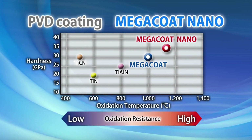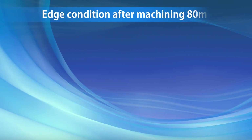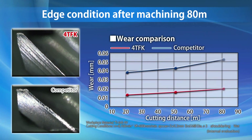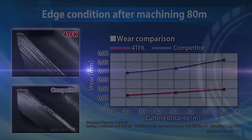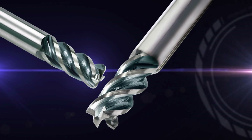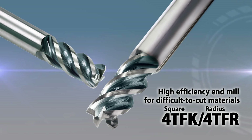With Kiosara's specialized megacoat nano-coating technology, the 4TFK and 4TFR provide long tool life, wear with half as much as competitors' products. Try out the powerful performance of the 4TFK and 4TFR high-efficiency end mills for difficult-to-cut materials.